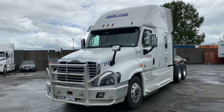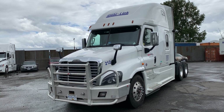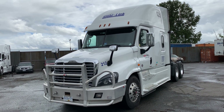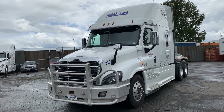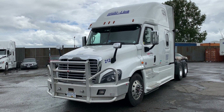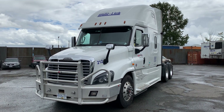It's got a DD-15 505 horsepower with 903,300 kilometers. It has a DT12 automatic transmission, a 13,000 front axle and a 40,000 rear axle Meritor MT40-14X, a 3.3 ratio and double locking differentials. It's on 11R 22.5 inch rubber all around, aluminum wheels inners and outers on a 72-inch stand-up bunk.